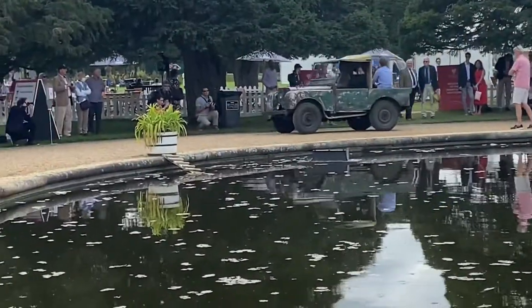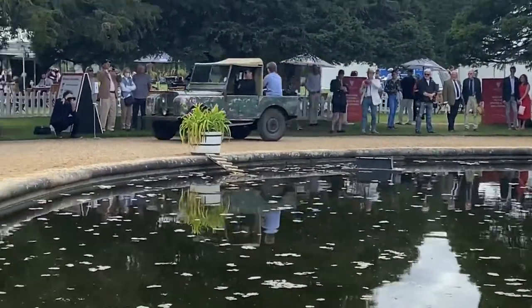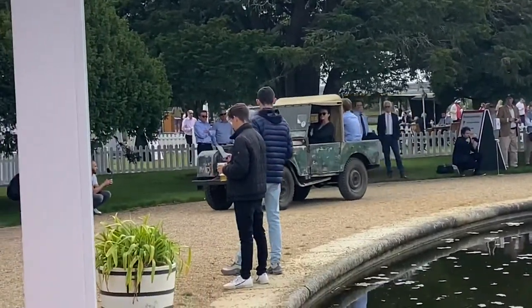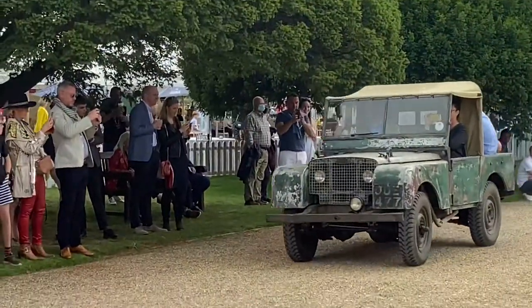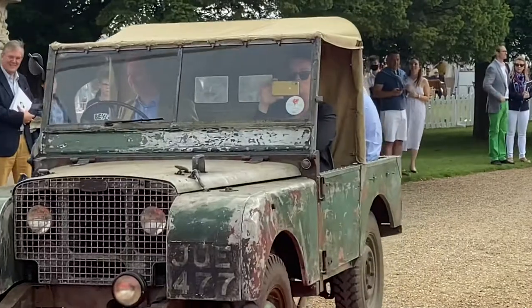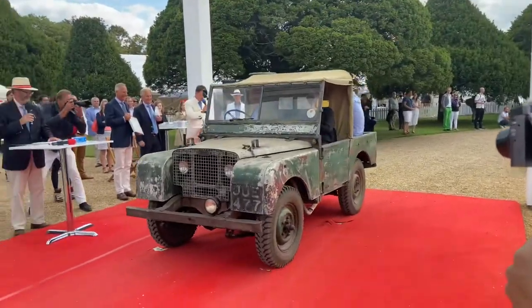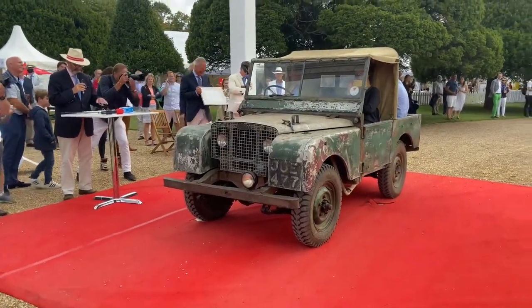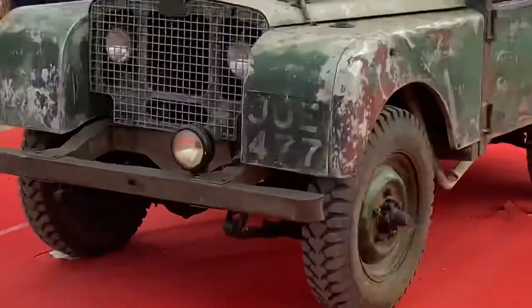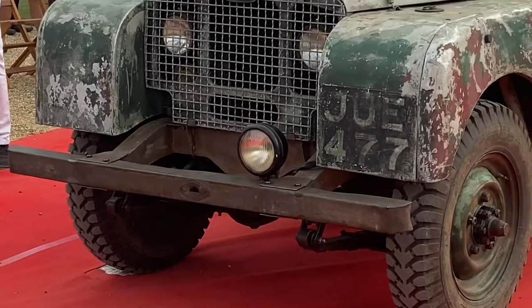Land Rover sold to the public — and you'd be forgiven for asking what's a scruffy old Land Rover doing in the Concours of Elegance? Well of course, it's not any Land Rover. This is the very first one built, inspired by the Willys Overland post-war Jeep and christened Land Rover to rove the land. Launched in Amsterdam at the Motor Show in 1948, and within a year they had sold an incredible 8,000 examples.